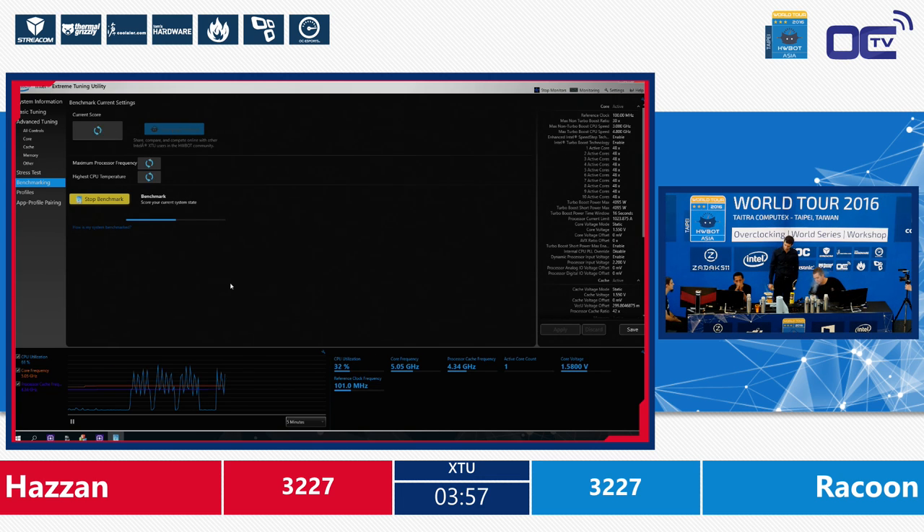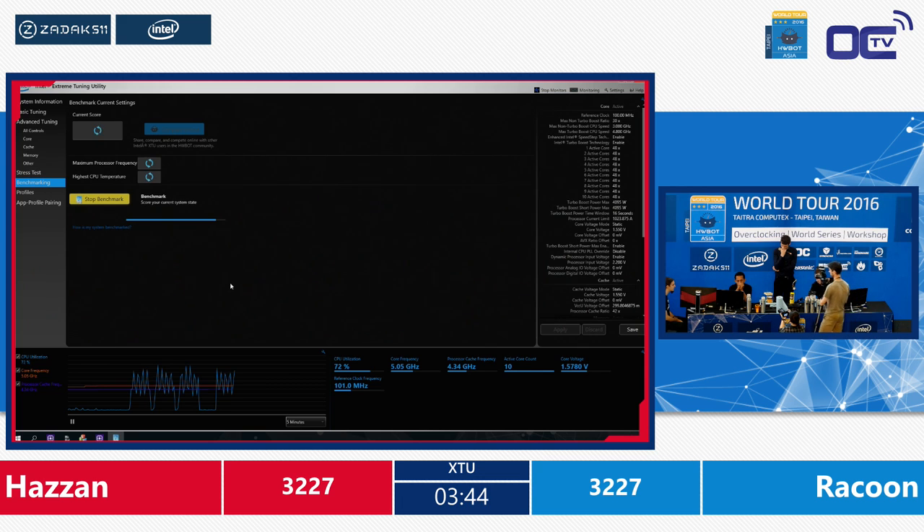The benchmark is running. He's at 5.05 GHz and changed the difference from the run before — increased by 1 his ratio for the processor cache, running at 4.34 GHz now. Let's see the new score coming. This will be more than 3027. Hazan: 3251. Awesome!